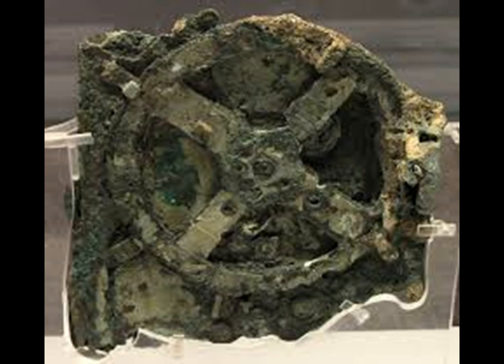The new study has deciphered the text on the device's 82 remaining fragments using X-ray scanning and newly developed imaging technology. Many of the ancient Greek inscriptions were not visible to the naked eye, mainly because the text is so small — some letters are only 1.2 mm high. Hundreds of years of wear and tear to the machine, as well as build-up of sediment, had equally rendered much of the writing unreadable.